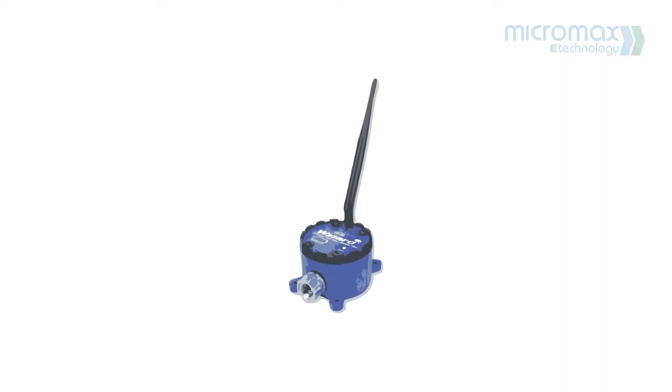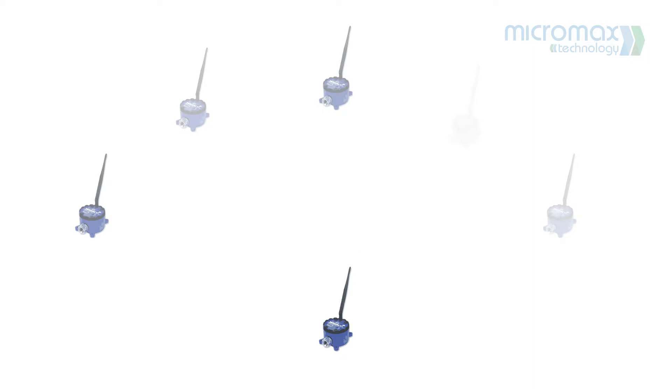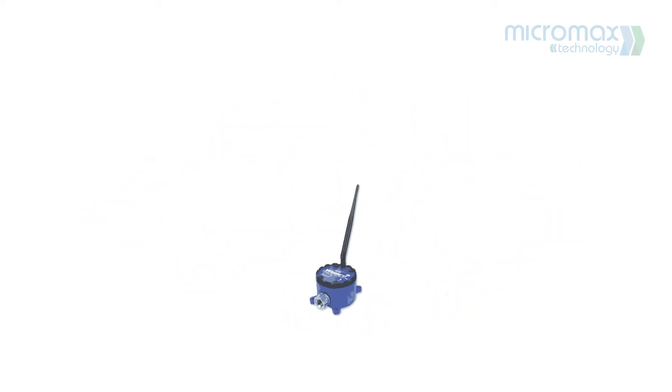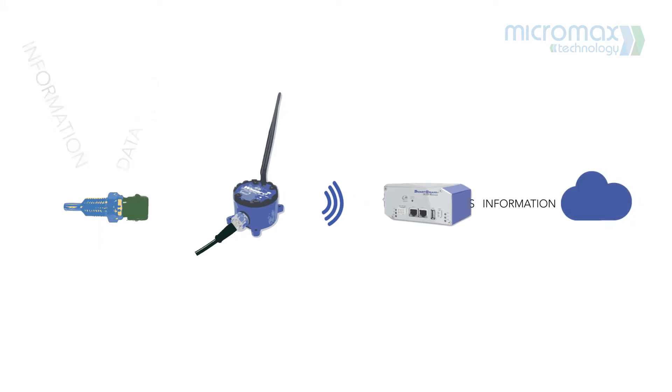The Wizard solves these challenges by utilizing wireless communications and a long-life internal battery. It also allows multiple units to be connected to the same network. Simply connect your existing analog or digital sensor to the wireless node, and your data will be sent through the gateway to the cloud. This can be used for alerts and analysis.